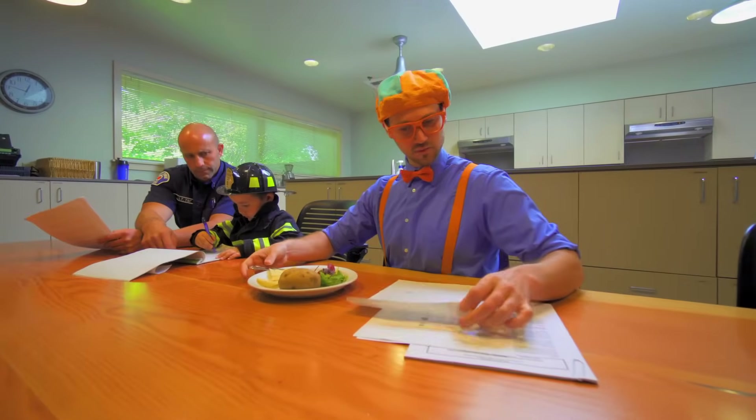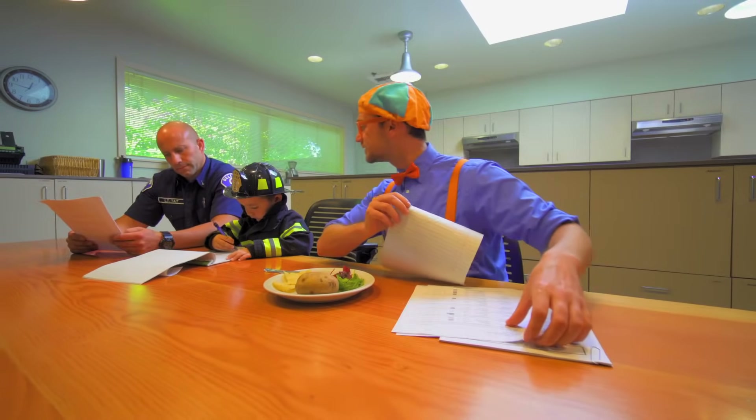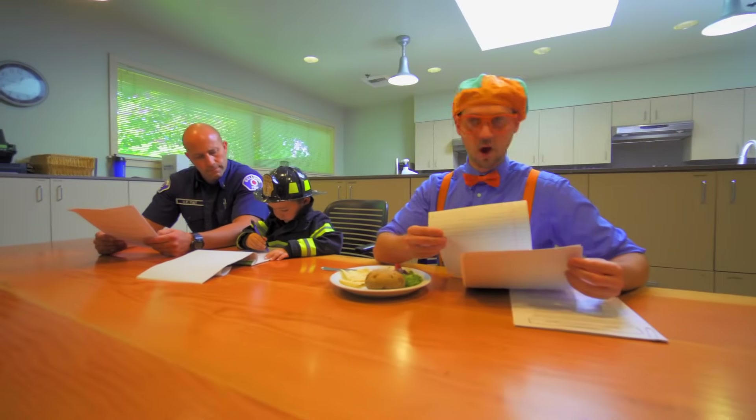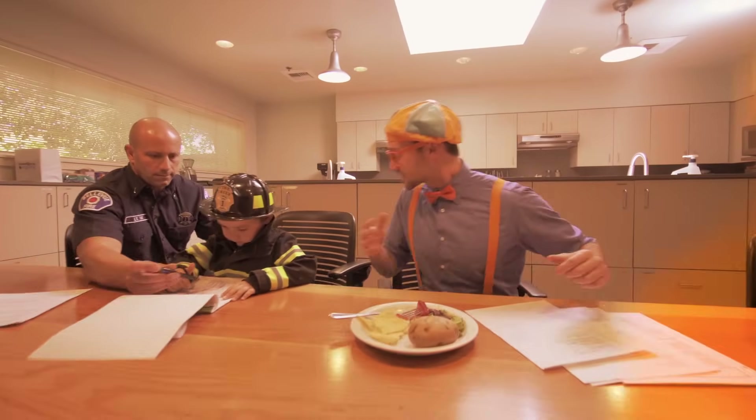So what we're doing now is we're just getting ready for a training exercise. We're doing really good. Wait — I see lights, I hear a siren. That must mean that there's a fire. We've got to go help some people. Let's go!